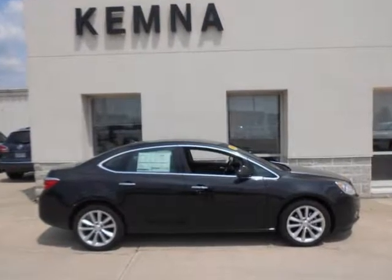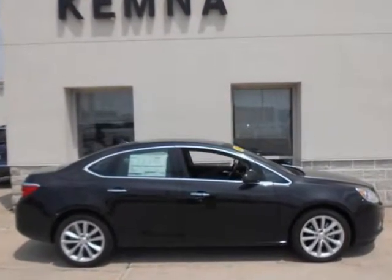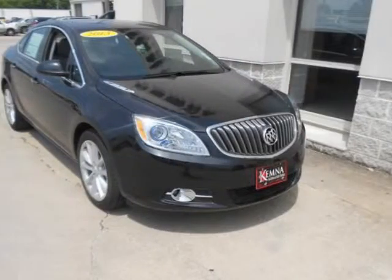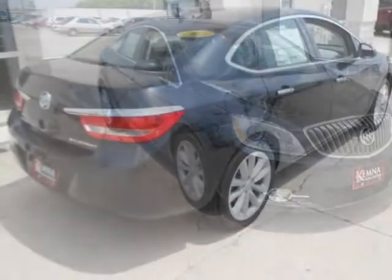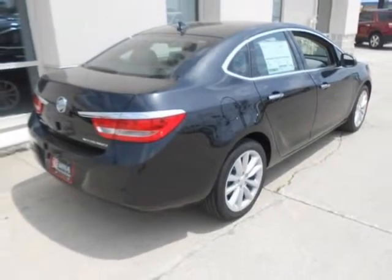We think you will love this new 2013 Buick Verano 4-door sedan. It comes fully equipped with 4-cylinder FlexFuel 2.4L, 4-wheel disc brakes, 6 speakers and many other features.